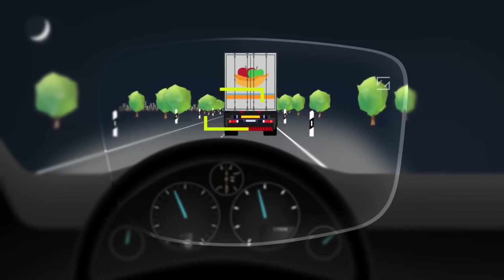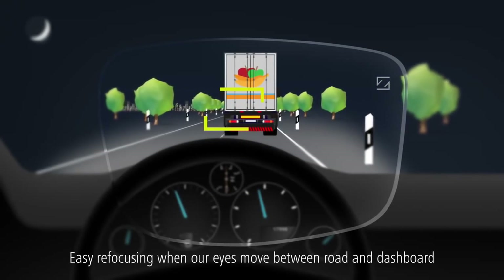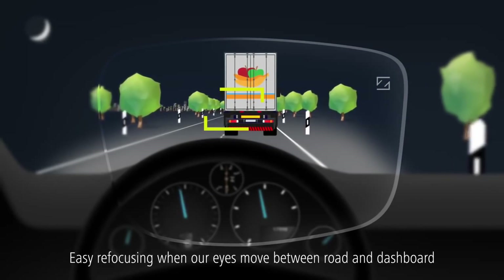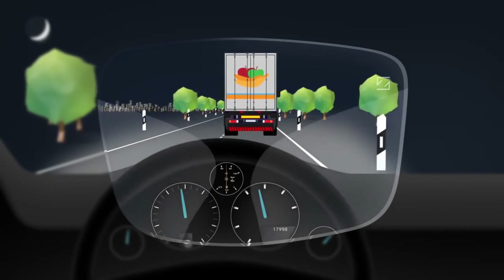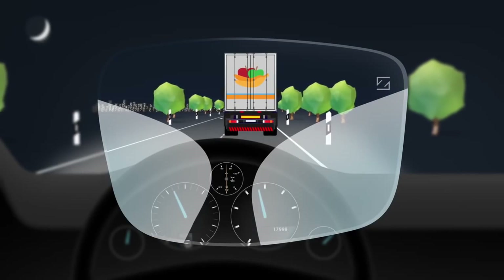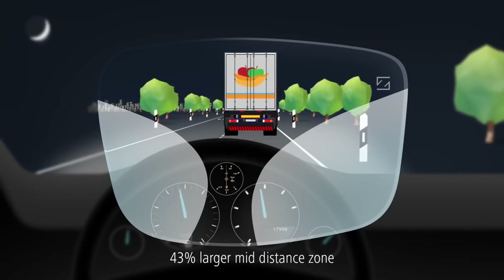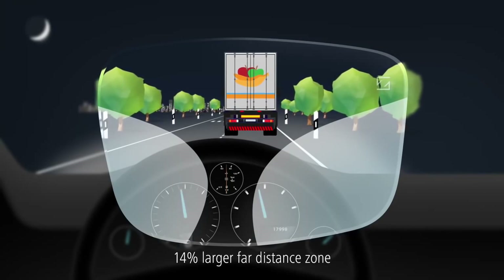Third, when our eyes move between the road ahead and the dashboard, the Zeiss DriveSafe lens design makes it easier to refocus. Compared to Zeiss Premium Progressive lenses, the DriveSafe lens design incorporates up to 43% larger mid and up to 14% larger far distance zone.